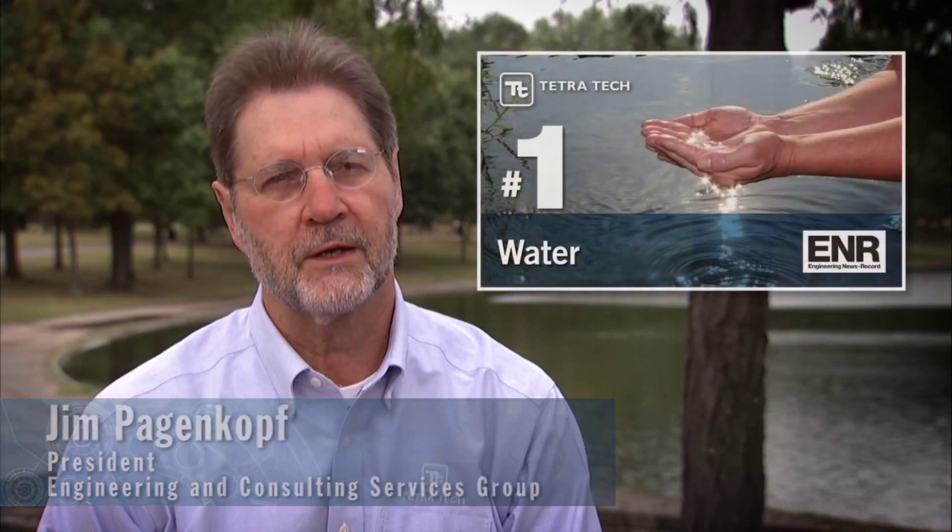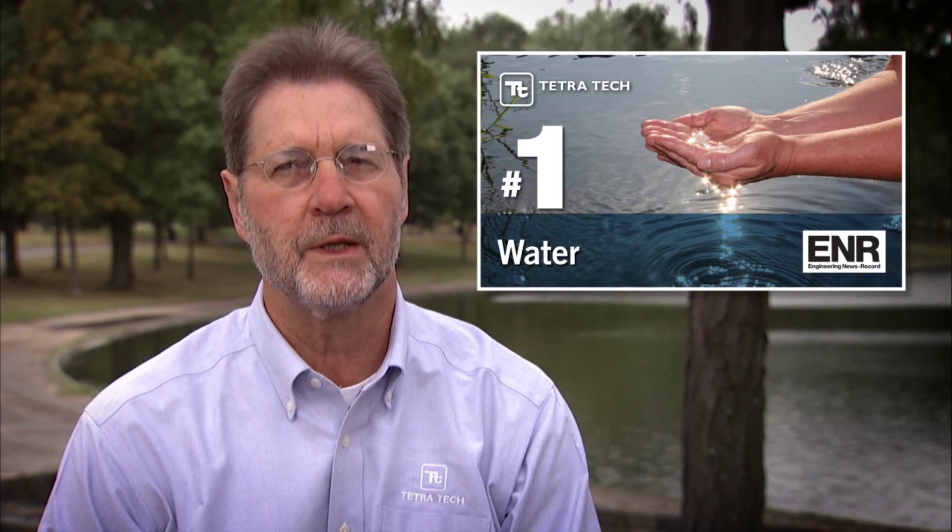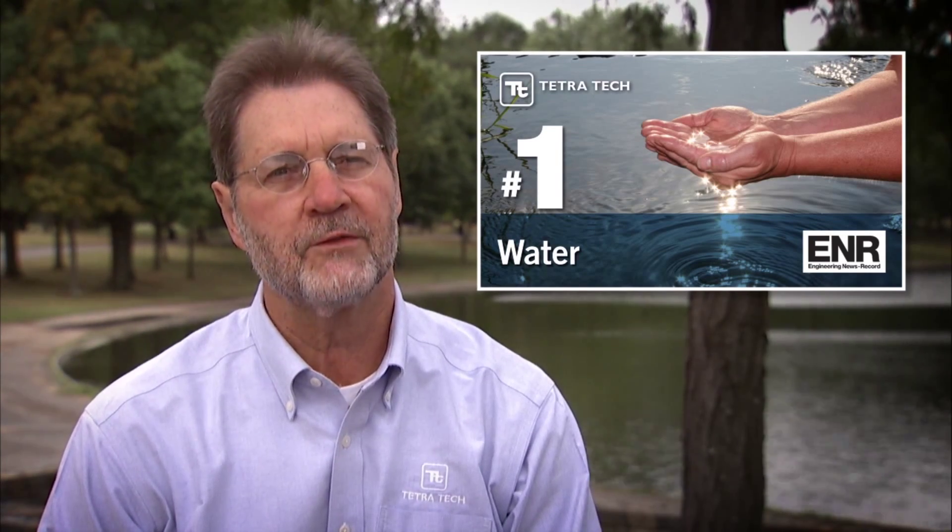Our core market, and has been for many years now, is water. Tetra Tech is ranked by ENR as the number one US water firm, and we have been number one for the last 10 consecutive years.